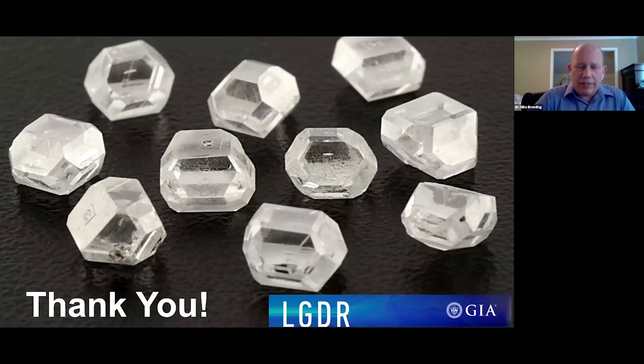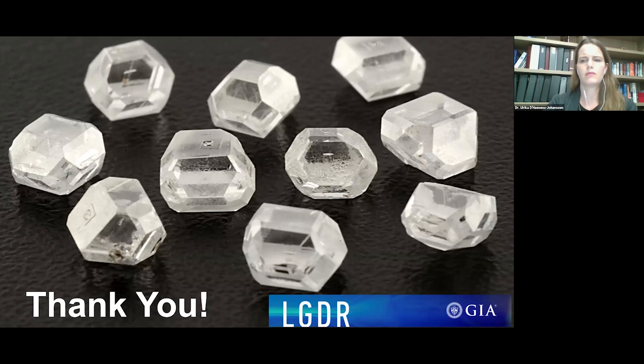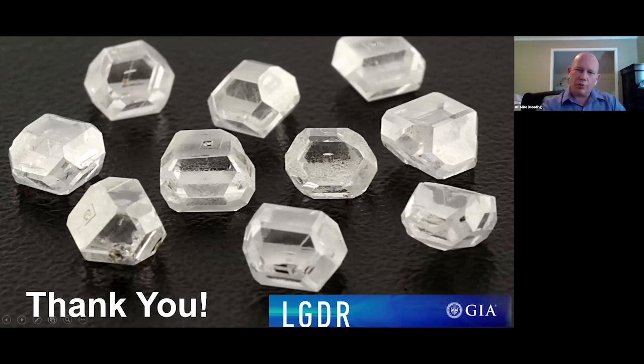I leave you with this last picture — all fairly large HPHT colorless diamonds grown in the last few years. You can really do amazing things now. We're hoping that the introduction of our LGDR lab-grown diamond reports at GIA in the next couple of weeks will really help the industry and give the consumer a better understanding of what they're buying. Thank you for your attention — I'm happy to take any questions now.